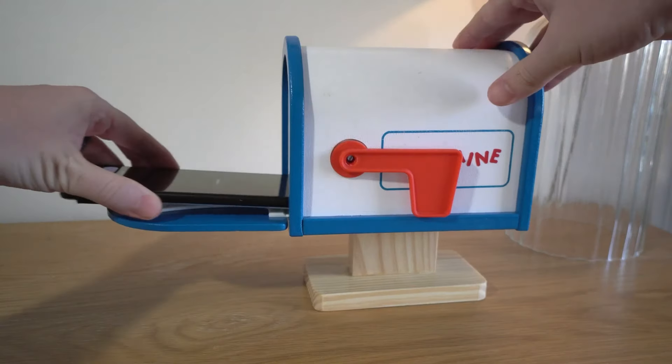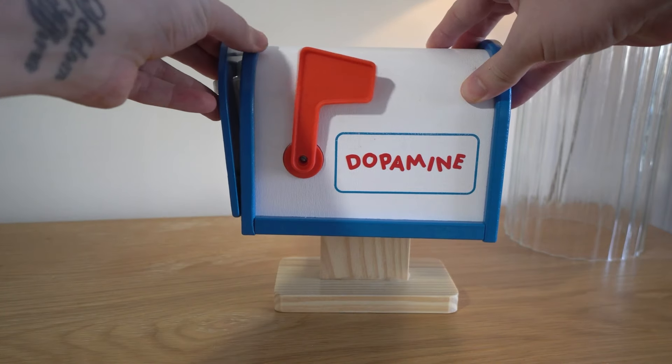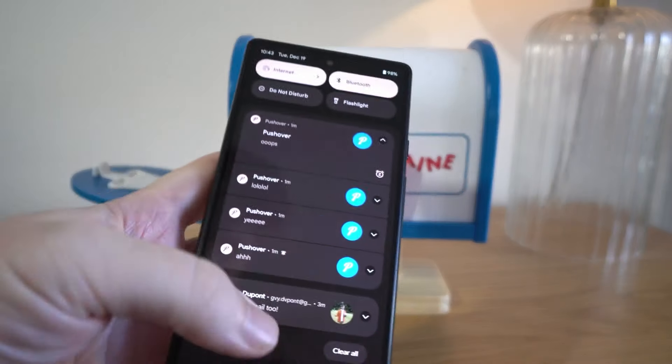But when he places his phone inside this little toy mailbox, the notification block on his network is temporarily lifted, and the flood of notifications and dopamine can come through, and he can take his phone back out and catch up on what he missed.